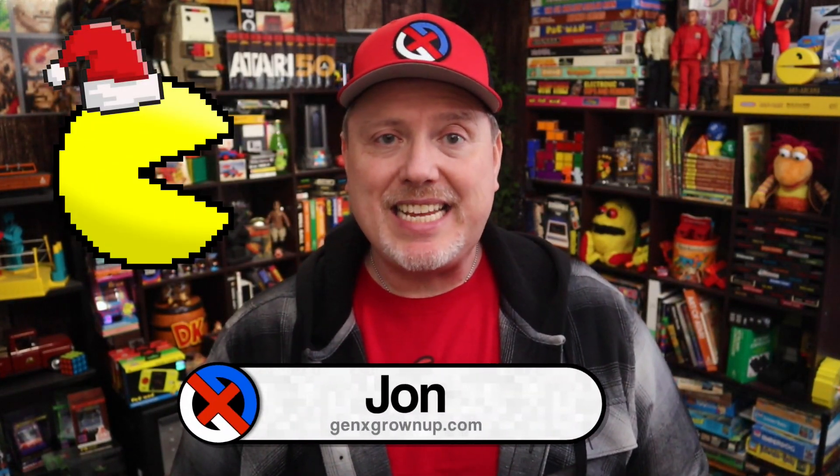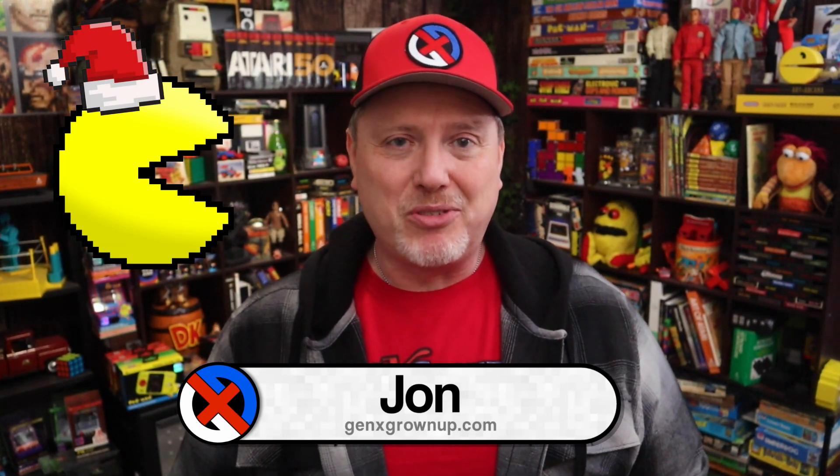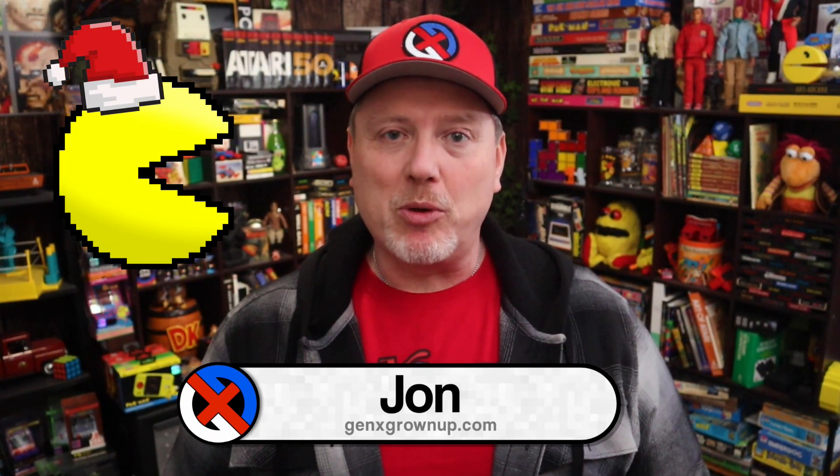Hey there, it is December 19th, my 19th day of 24 Days of Pac-Man, where each day I pick a single Pac-Man themed item for my gaming collection to share with you.